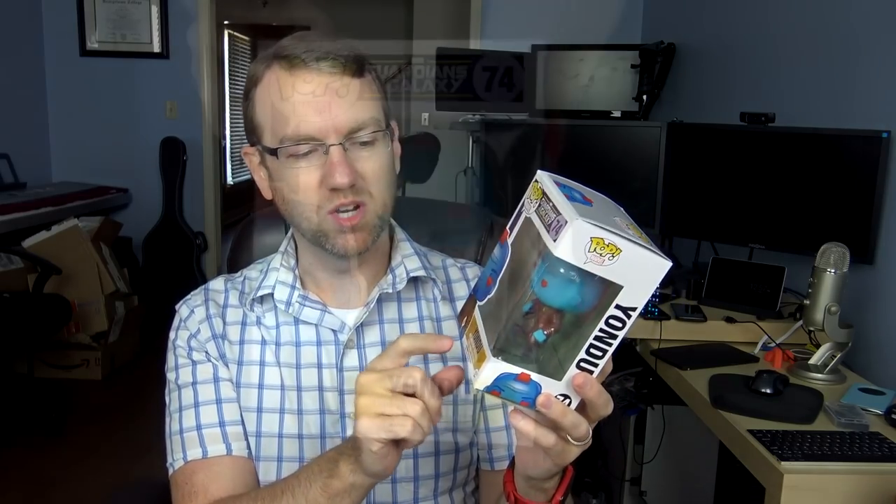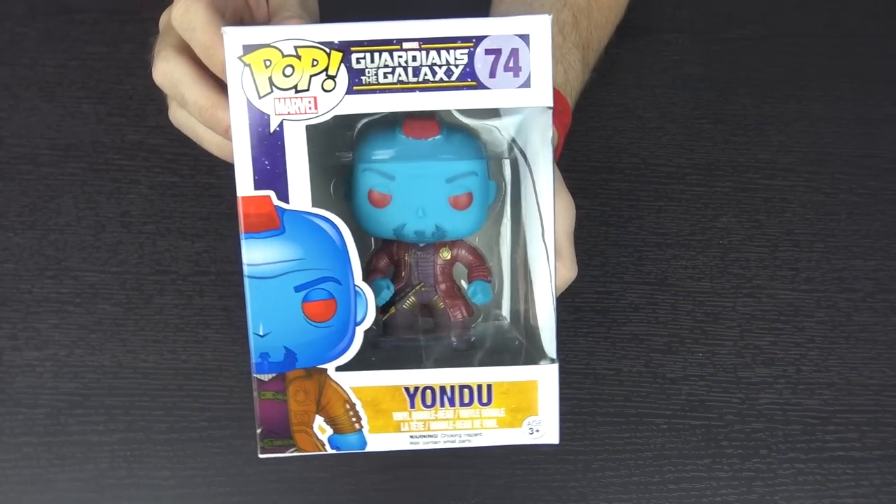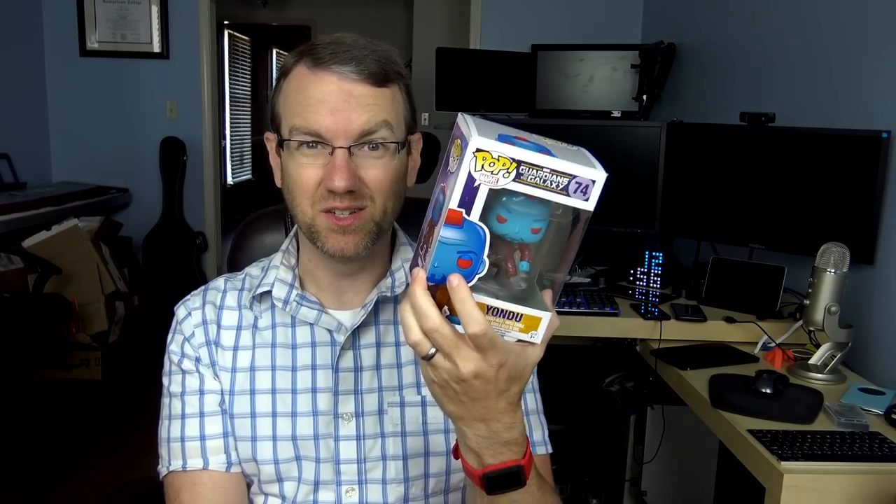The Pop Vinyl figure — this one I'm not quite so excited about, but it is very, very nice. It's a Pop Vinyl figure from Guardians of the Galaxy: Yondu. Not a character I was a big fan of. It shows all the ones available — Dancing Groot, Thanos, Ronan, Nebula, the Collector, and Yondu. I love Pop Vinyl figures; I love these little Funko figures. It says Pop Marvel, so maybe it's not by Funko — doesn't matter.